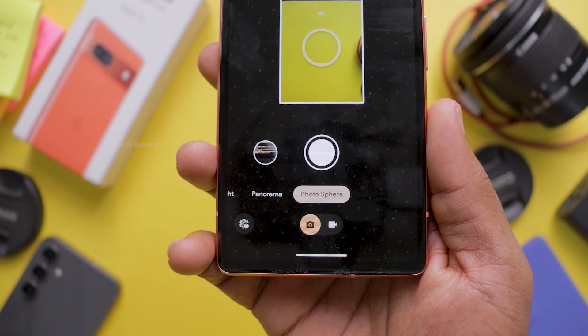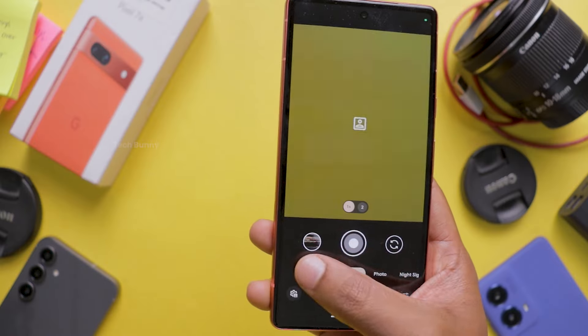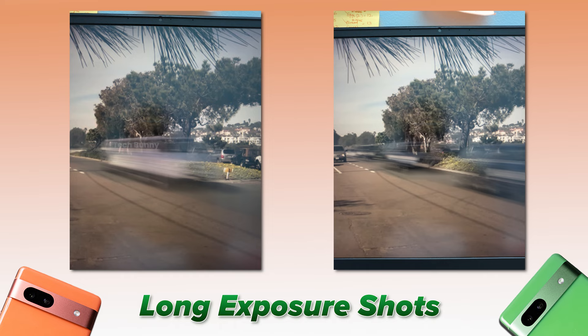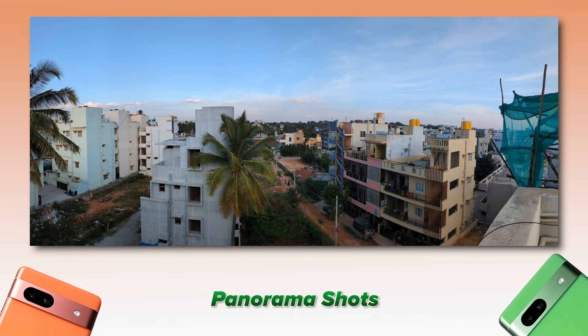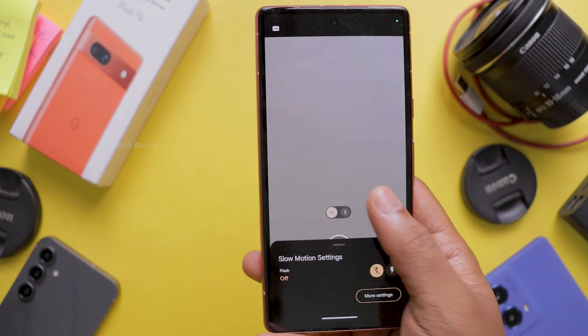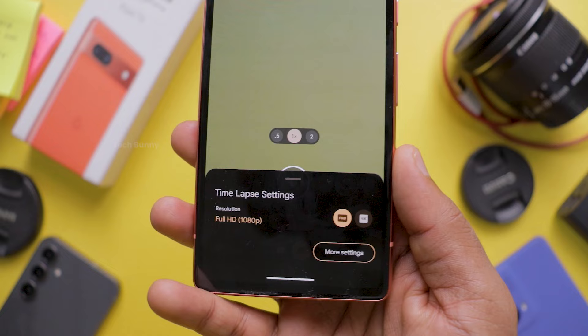Another interesting feature is Photosphere. I tried capturing photos indoors and outdoors using this mode but didn't get great results. The app also offers a long exposure mode, which works for both the front and back cameras — I even tried taking long exposure shots of videos playing on a laptop and they came out well. The camera app also includes slow motion and time lapse options. Slow motion videos support up to 1080p, while time lapse supports 4K at 30fps.